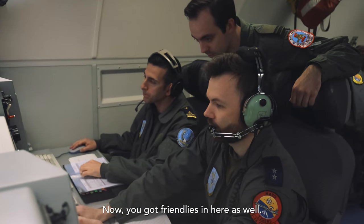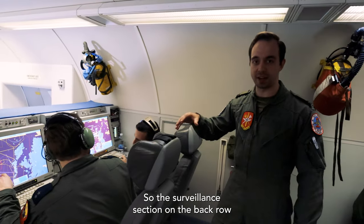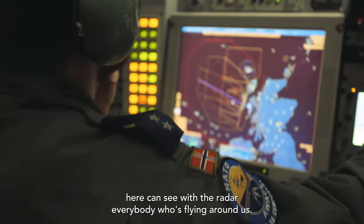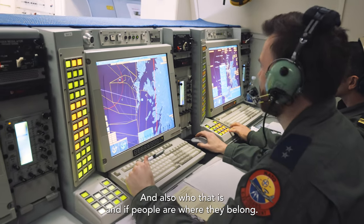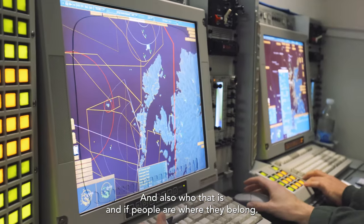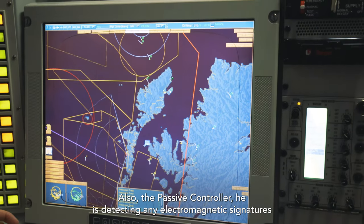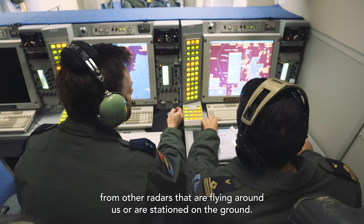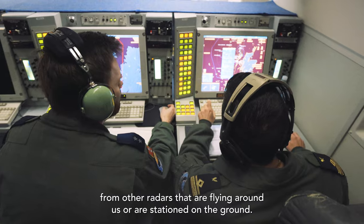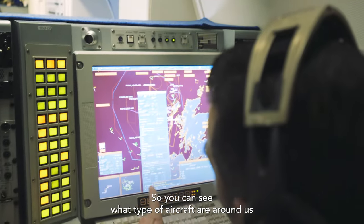You have friendlies here as well. The surveillance section on the back row here — you can see with the radar everybody who's flying around us and also who that is and if the people are where they belong. Also, the passive controller is detecting any electromagnetic signatures from other radars that are flying around us or are stationed on the ground, so you can see what type of aircraft are around us.